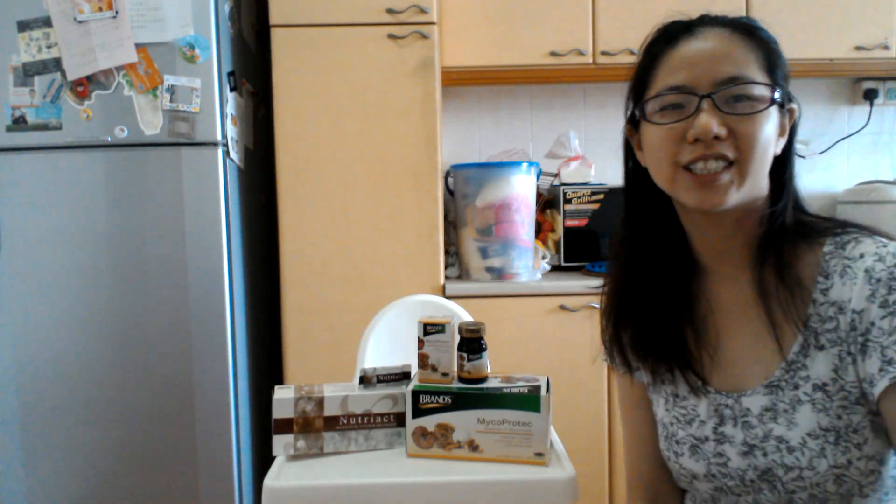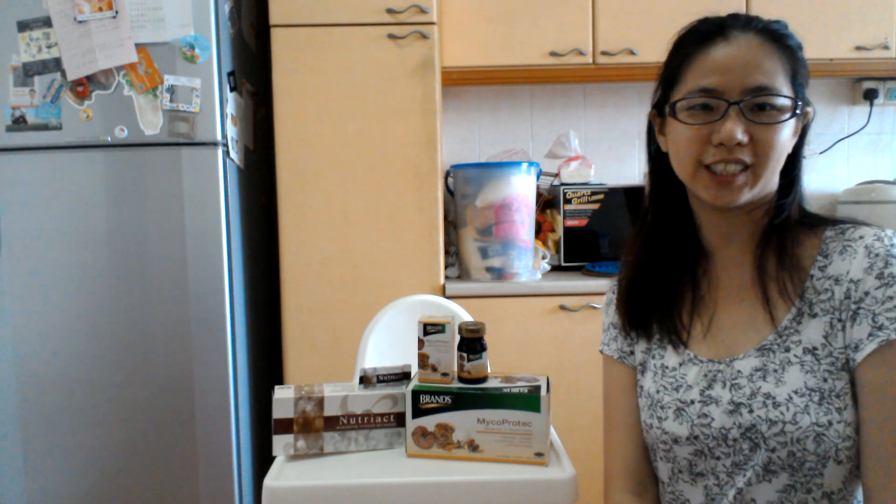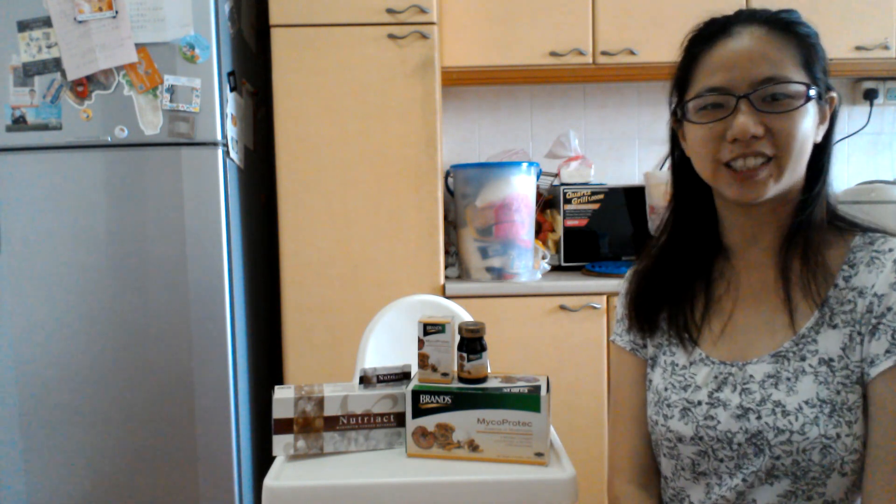Hi, it's Regina from Immune Systems Solutions, and today I'm going to talk about what polysaccharides are for. Firstly, what are polysaccharides?